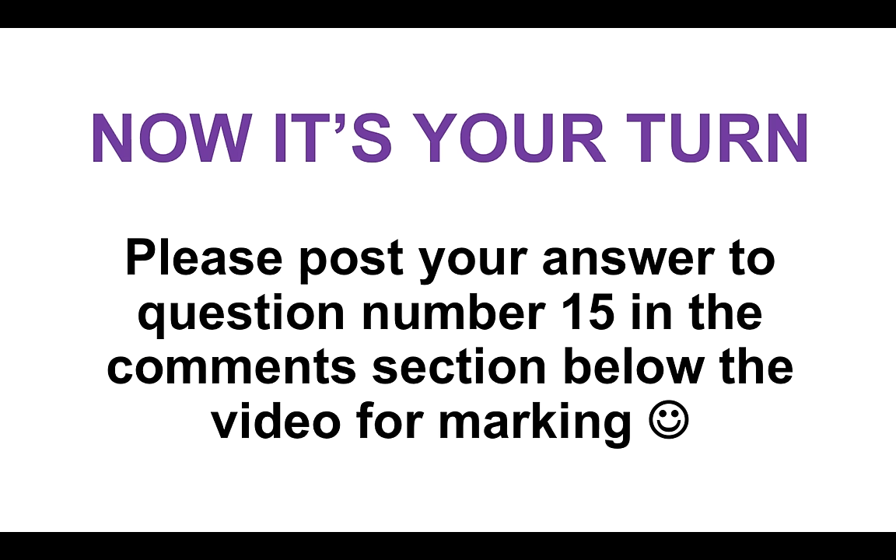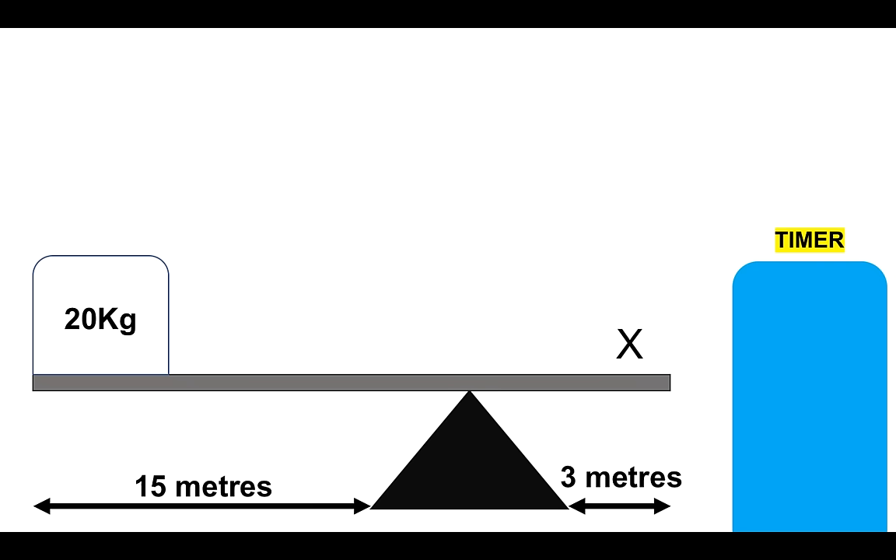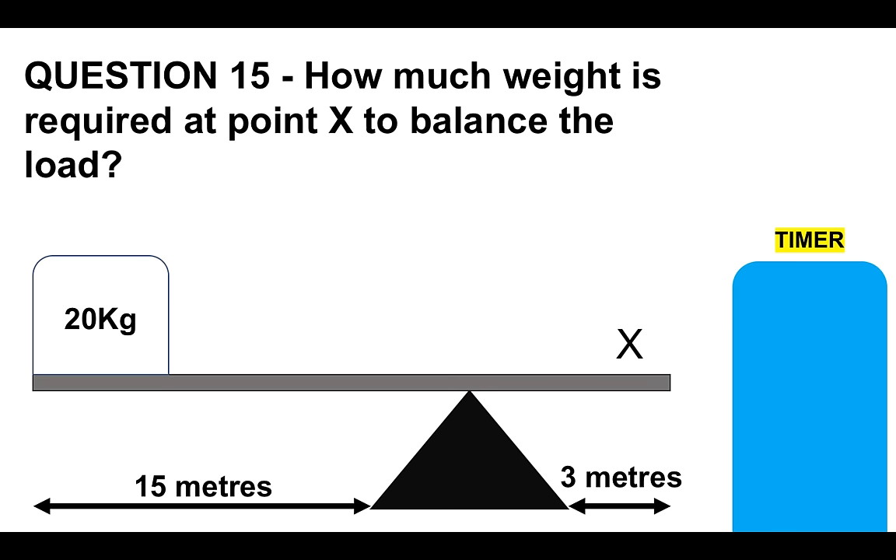Now it's your turn. Please post your answer to question number 15 in the comments section below the video for marking. How much weight is required at point X to balance the load? You've got 20 kilograms on the left, 15 meters to the fulcrum, and three meters to the right of the fulcrum. If you need to pause to give you more time, please feel free to do so.